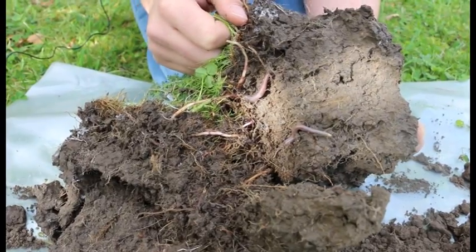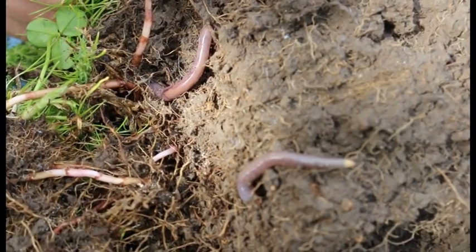Earthworms are really important for our soils. They do two main things. The first one is that they recycle nutrients, so they decompose the organic matter and take this into the soil to improve the nutrient cycling.